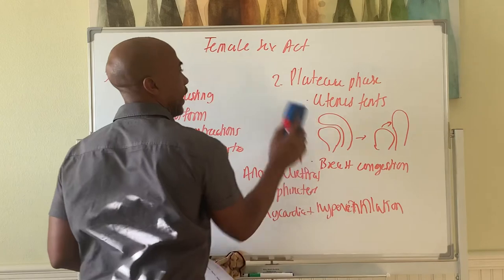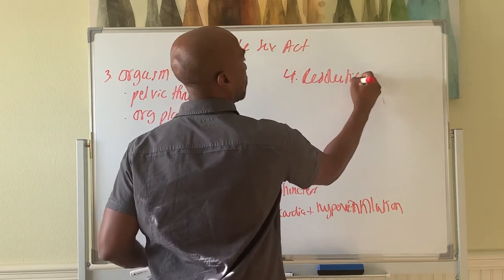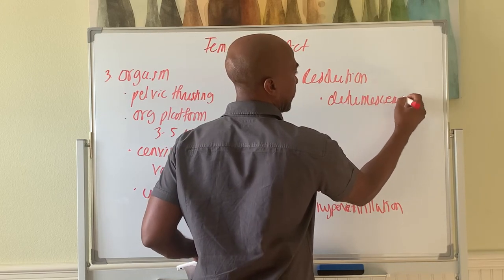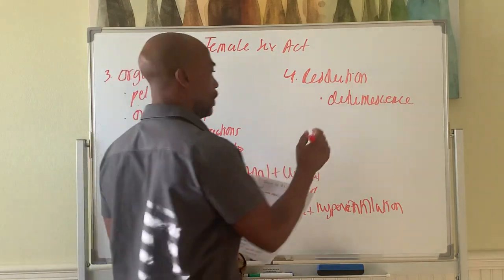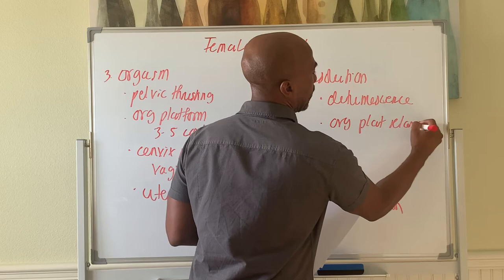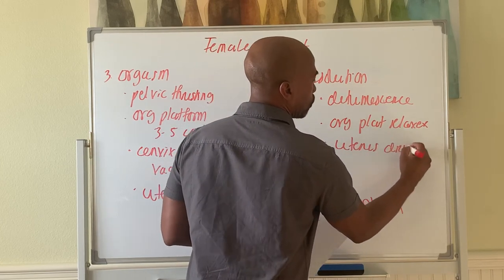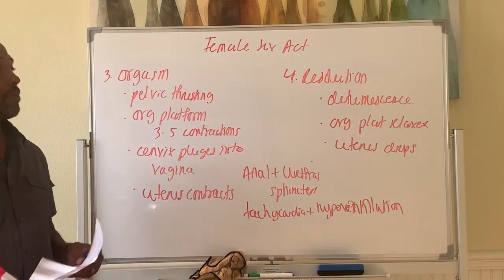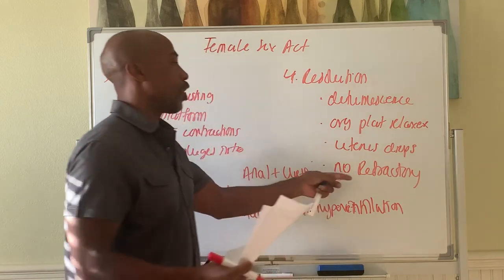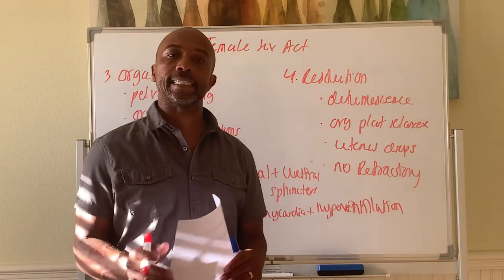Then we go into the last phase, which is phase four: resolution. In this phase, detumescence occurs — blood drains from the breasts and from the labia minora and majora. The orgasmic platform relaxes and is no longer as narrow. The uterus drops and returns to its normal position on top of the bladder. There is no refractory period, so unlike the male who has to pause, the female may go again into another orgasm very shortly afterwards.